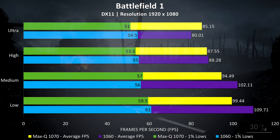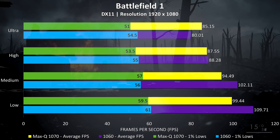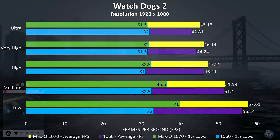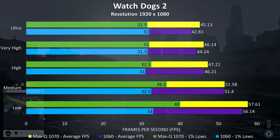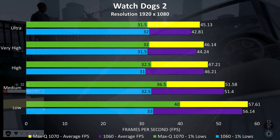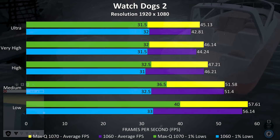Battlefield 1 showed similar results, where the Max-Q 1070 was only ahead at ultra settings, while the 1060 moves up as we drop down in settings. Watch Dogs 2 is a fairly resource intensive game, but it doesn't really need a high frame rate to enjoy, and ran well even at max settings with either laptop. On average the Max-Q 1070 is only performing around 3% better, so not much difference at all.